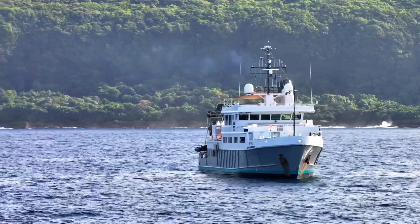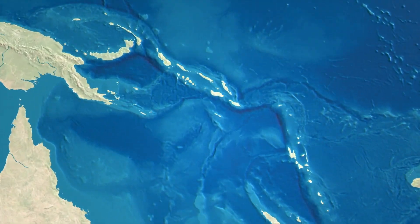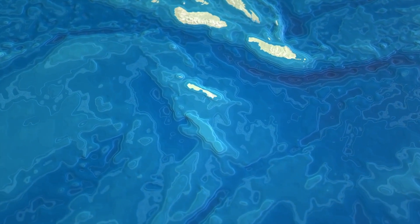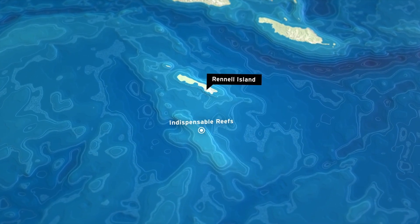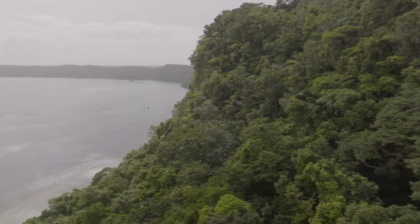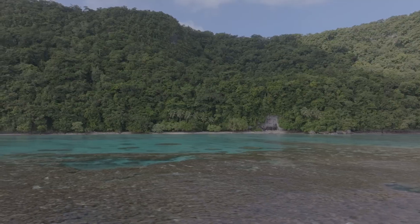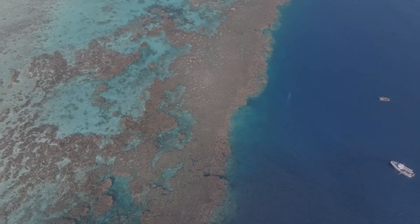We've just arrived in Kangava Bay on Rennell Island. Rennell Island is very remote, and as a consequence there's been very little studies carried out here. However, it is a world heritage area, and so it's incredibly important to carry out these studies and better understand the ecosystems around Rennell Island.